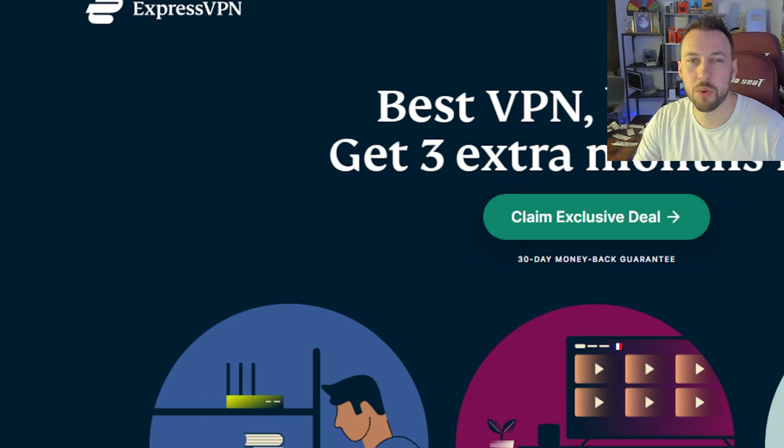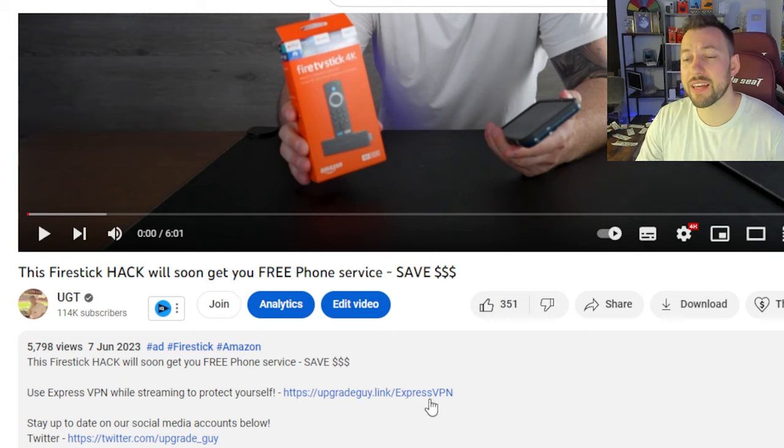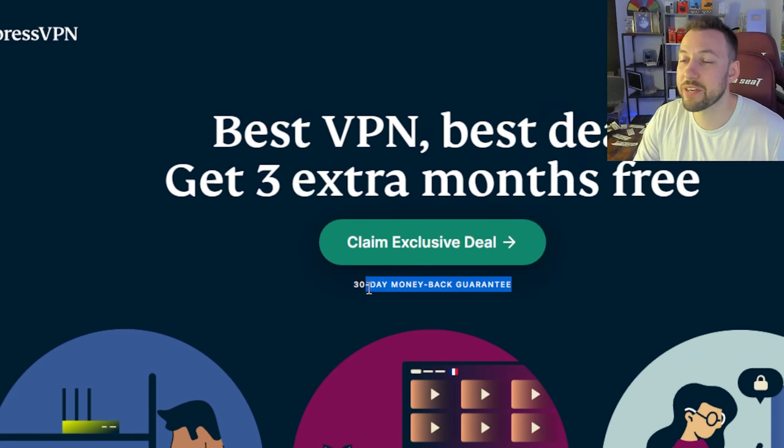What can a VPN help you with? Well, it can help unlock Netflix, Prime Video, and all these different streaming apps because you can access content from other countries. You can also protect your data — it even hides what you're doing from your internet service provider since everything is going through their servers. The link is down below in the description. You get my personalized discount, which gives you three extra months free and a 30-day money back guarantee. If you use it for 10 days and it's not for you, you can cancel it and they'll give you all your money back, no questions asked.